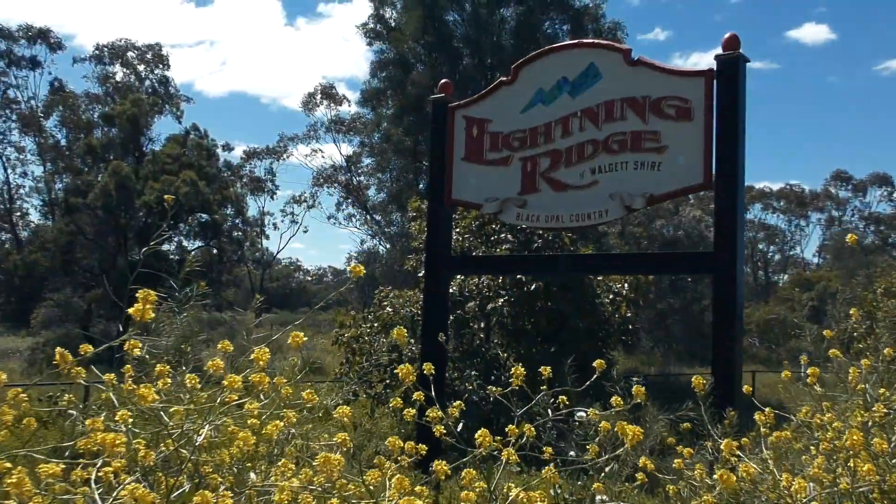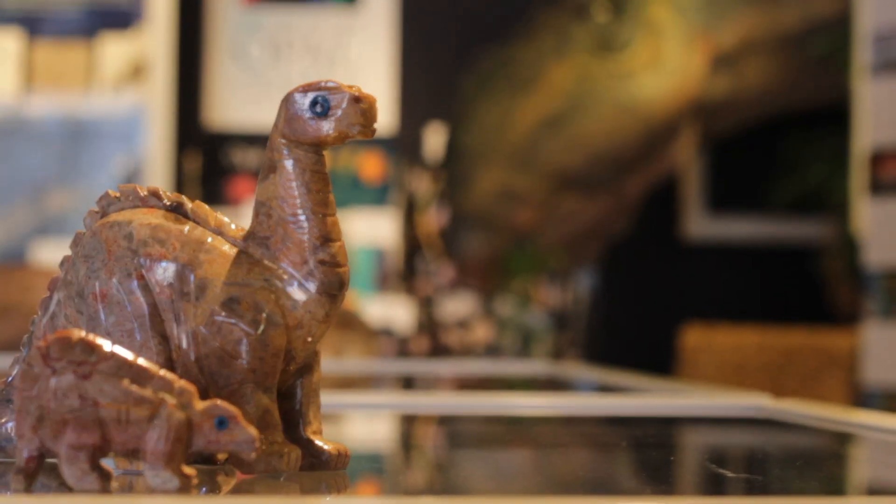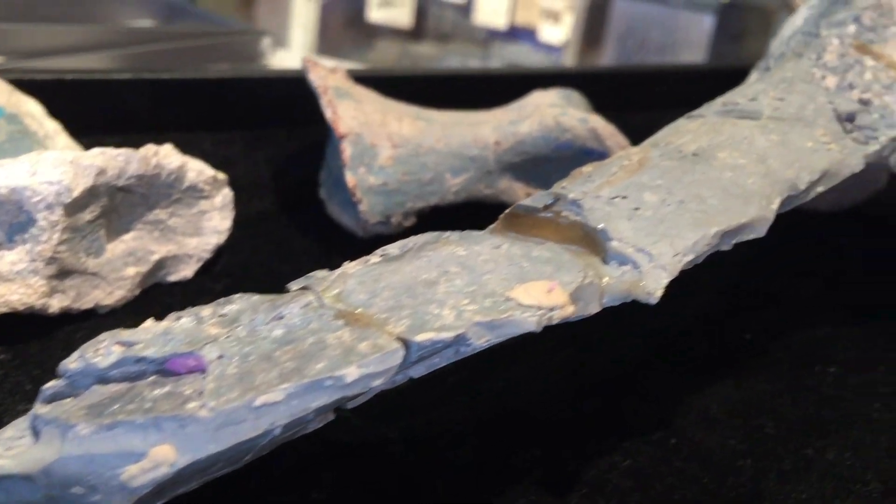Lightning Ridge in northern New South Wales, Australia is famous for black opal. It's also famous for dinosaurs, so it makes sense that Lightning Ridge is also home to this. This dinosaur is the most complete opalised dinosaur anywhere in the world.